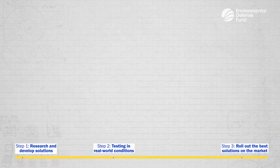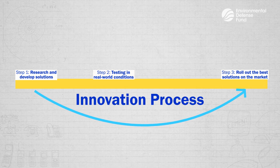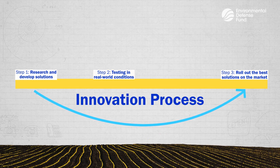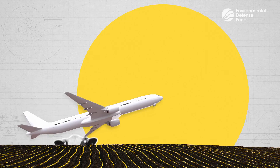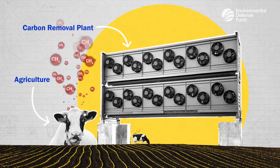We'll need to leverage this entire innovation process — from research to rollout — with other climate challenges: sustainable fuels for planes and shipping, tracking pollution from agriculture, and removing carbon pollution that's already in the air.